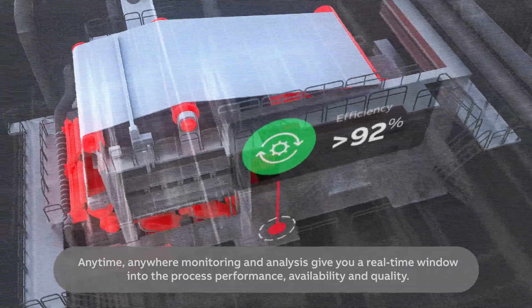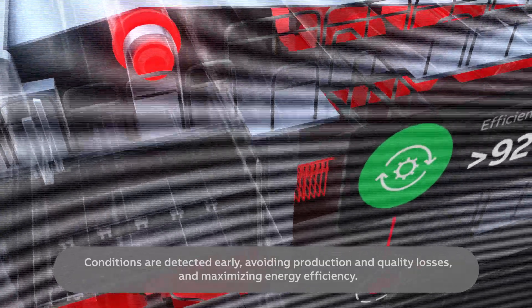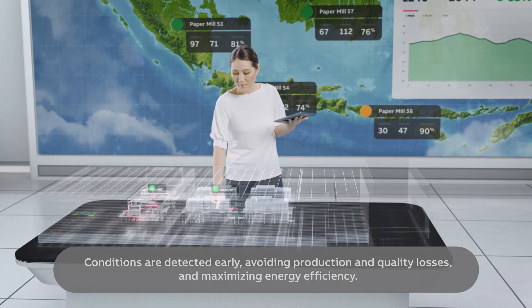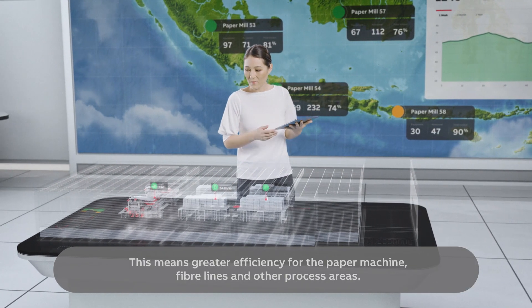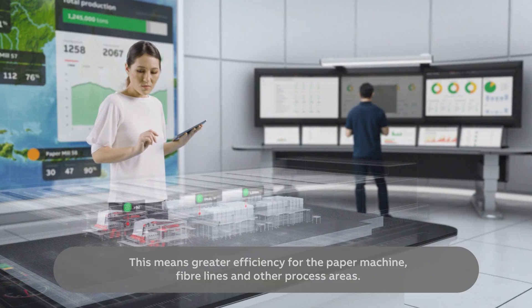Anytime, anywhere monitoring and analysis give you a real-time window into process performance, availability and quality. Conditions are detected early, avoiding production and quality losses and maximising energy efficiency. This means greater efficiency for the paper machine, fibre lines and other process areas.